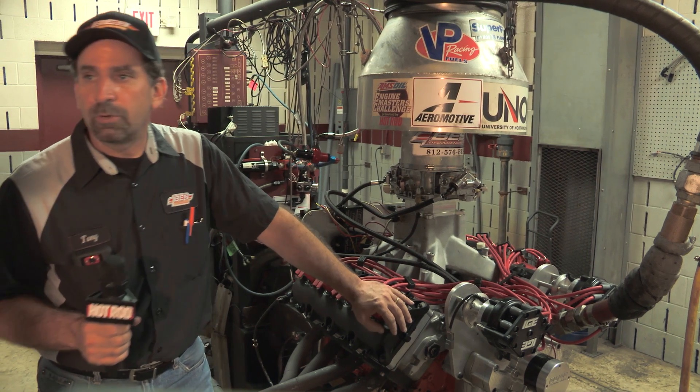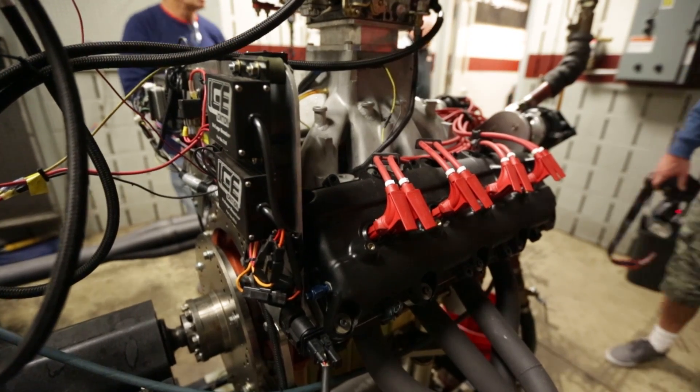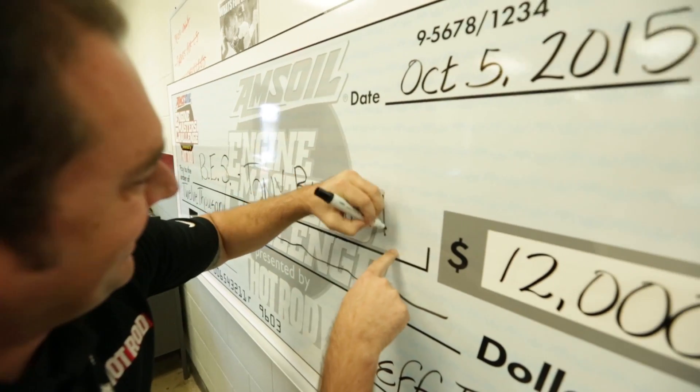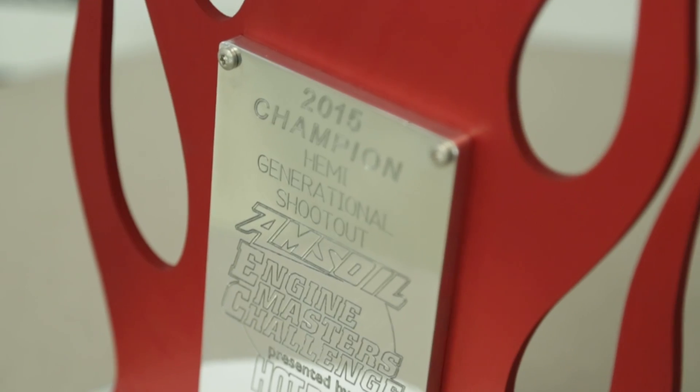This engine makes 700 horsepower, and it's a lot of power for a 400 cubic inch motor running on pump gas. It will be a year ago this Friday when I gave them their last giant check.